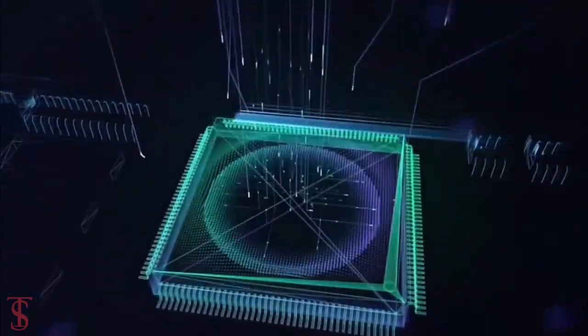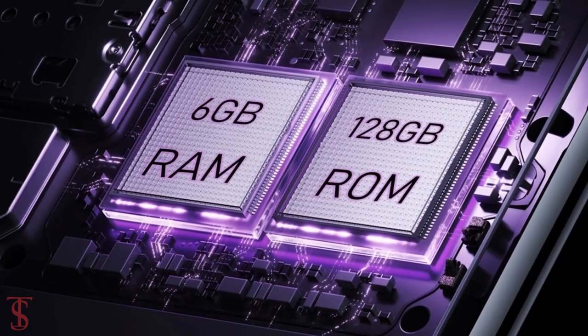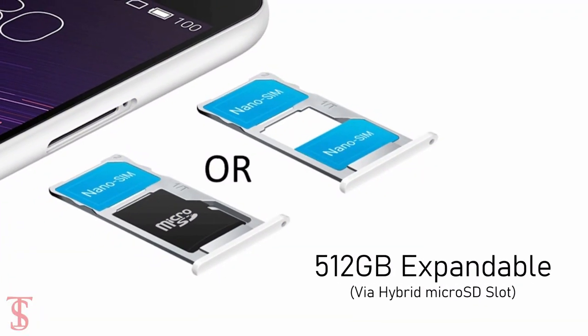In terms of storage, the smartphone packs 6GB of RAM and 128GB of internal storage, which is expandable up to 512GB via a hybrid microSD card slot.